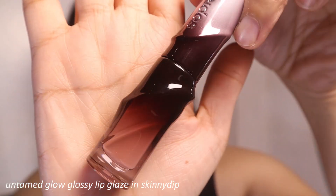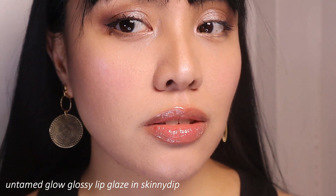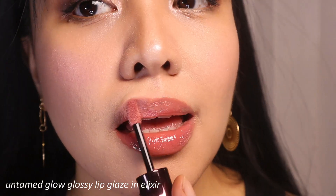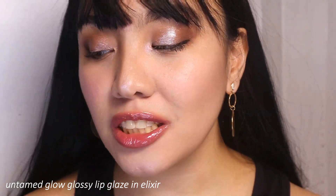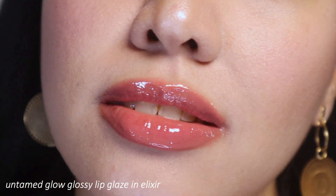The first shade is called Skinny Dip — it's a very nice nude shade with a little bit of peachy undertone. I feel like it's going to complement a lot of skin tones, and I actually like it. The next shade is called Elixir — it's like a papaya pink, like a pink with a little red and orange. Honestly, it's a buildable lip gloss — with one layer you can still see the lines of your lips, but minimally.